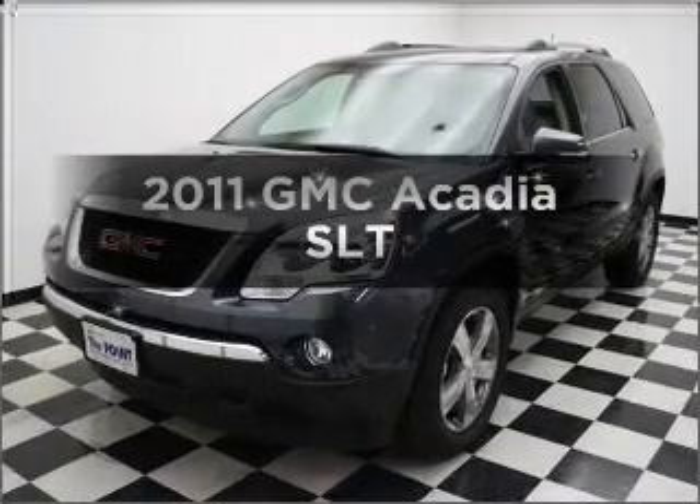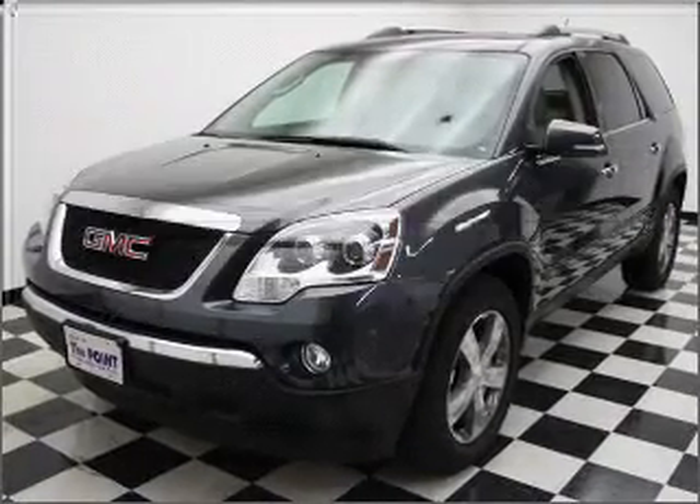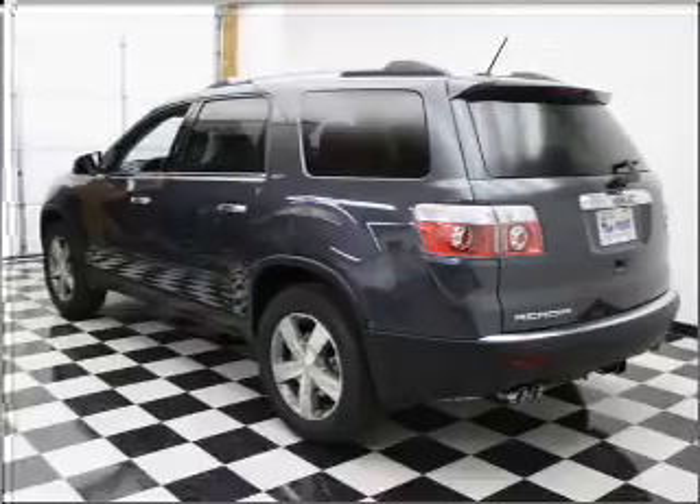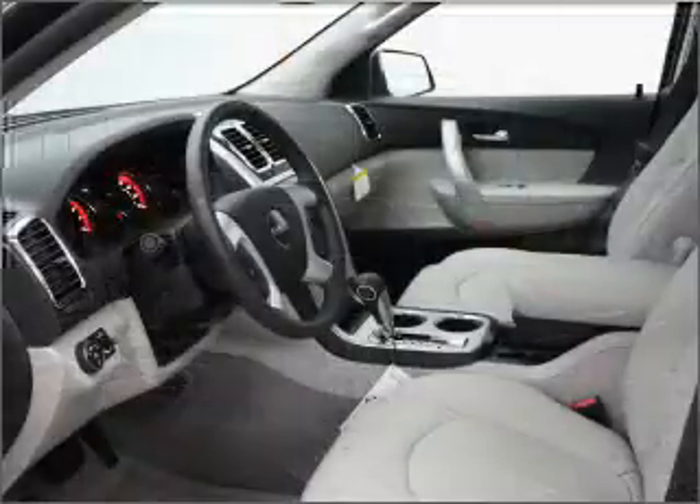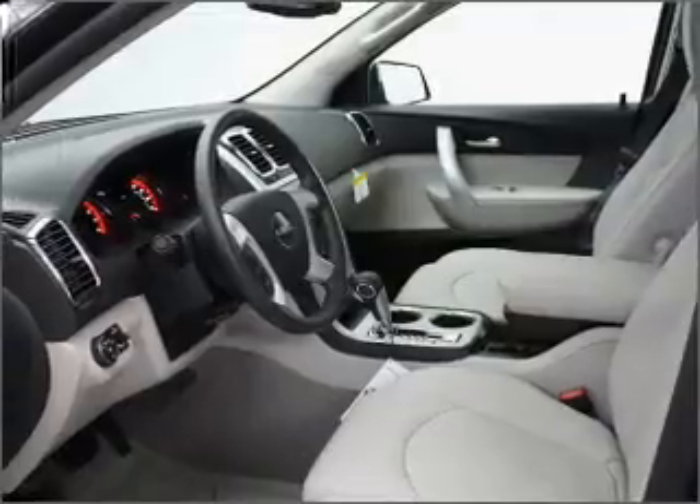Get noticed in this 2011 GMC Acadia. Travel the roads in style and comfort in this great vehicle, with a solid 6-cylinder engine that responds smoothly to its 6-speed automatic transmission.